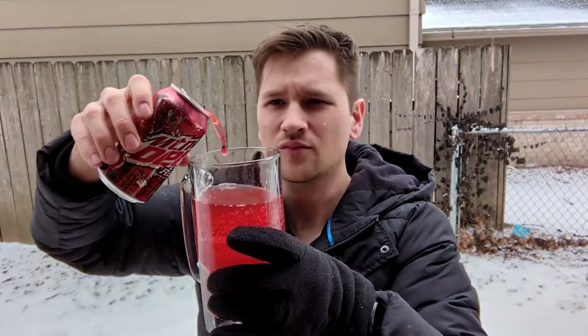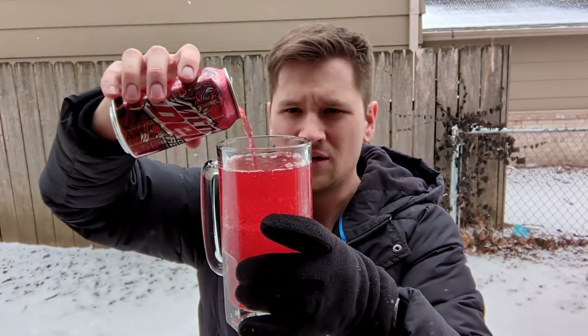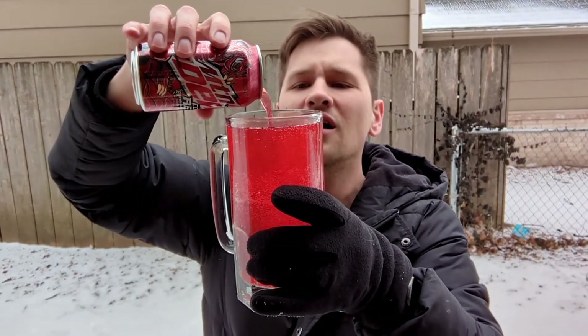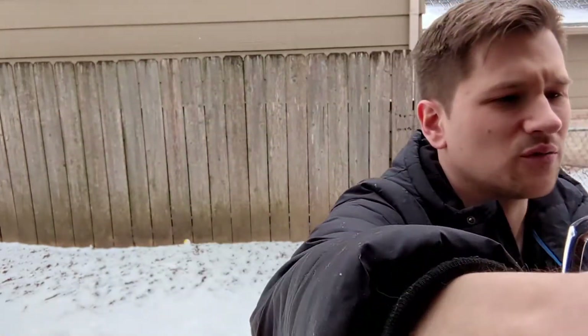And number three, we'll see how far it goes. Alright, that's about full — a little bit less, a little more than half, so pretty close.